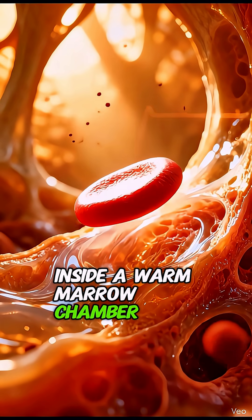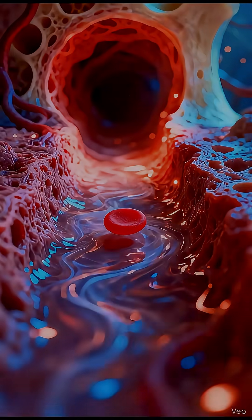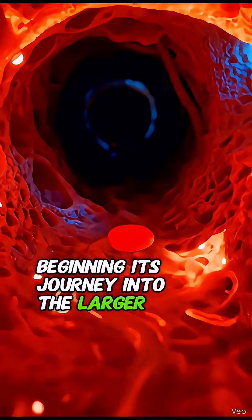Inside a warm marrow chamber, a newborn red blood cell awakens and feels the first pulse of life. The red blood cell leaves the marrow, carried by gentle plasma current, beginning its journey into the larger blood vessels.